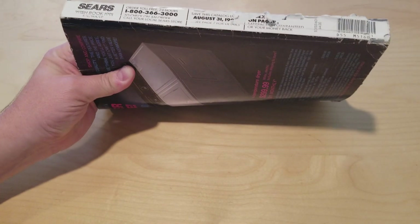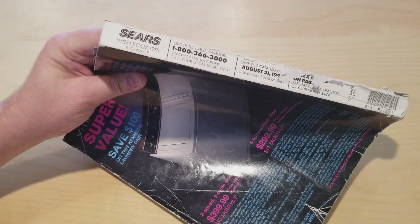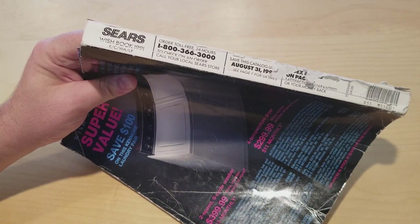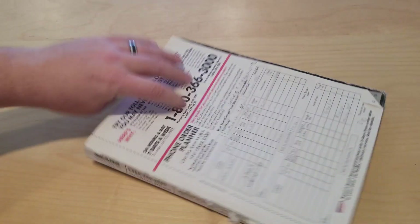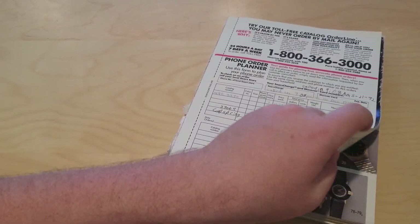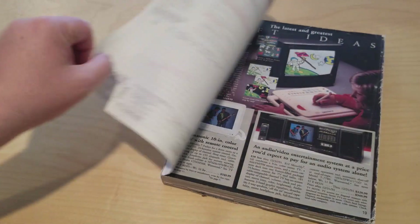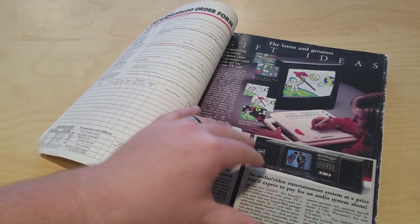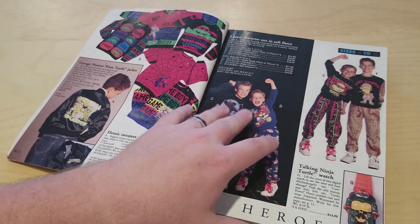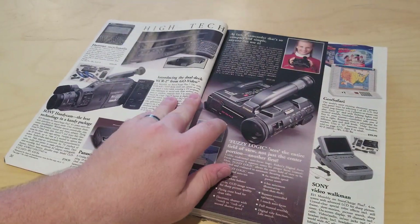Scott here with Category 1 Games. This is kind of a unique item — this is a Sears 1991 Wishbook. So with Christmas season just around the corner, I thought it'd be fun to look at one of these old Sears catalogs. I love these. These were really well-used — you can tell the cover's even gone. I went through these a ton as a kid.